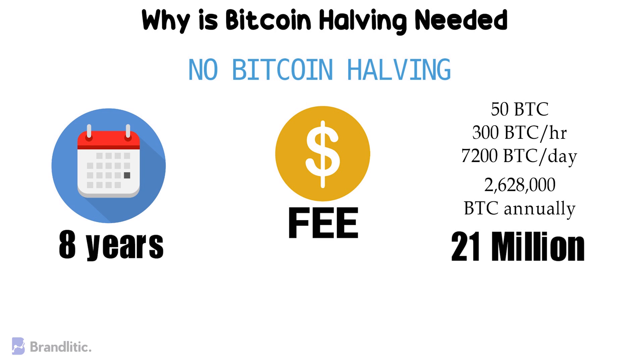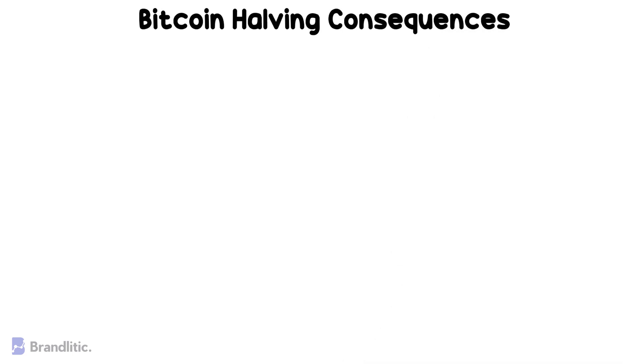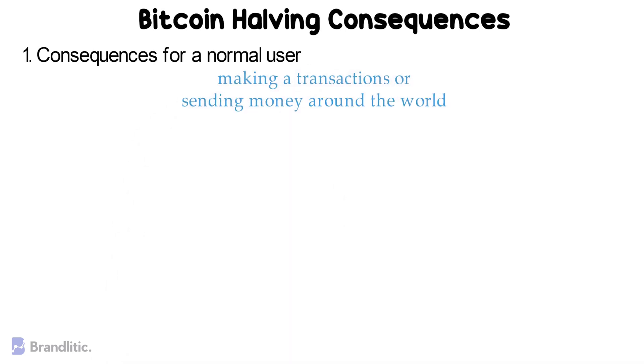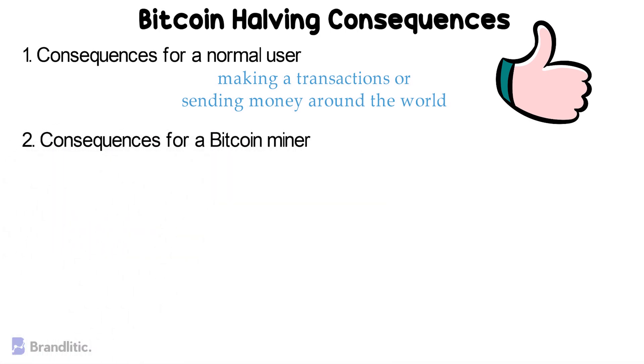Next, let's look into the consequences that Bitcoin halving offers on different levels. Firstly, for a normal user — to your surprise, for anyone who uses Bitcoin in their daily life, when someone transacts or sends money around the world, there are no consequences at all. You can continue to use your portfolio as normal.